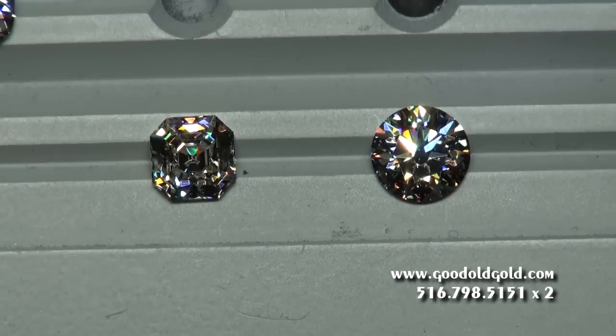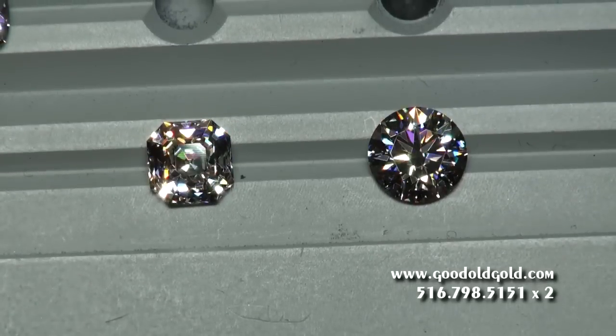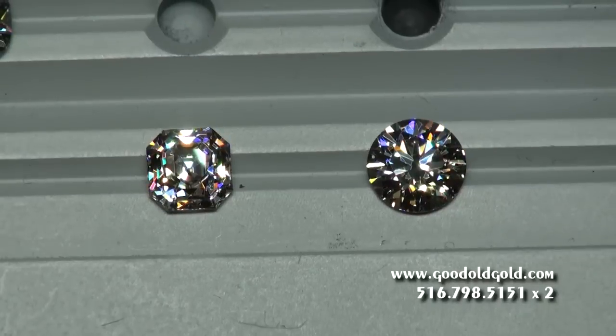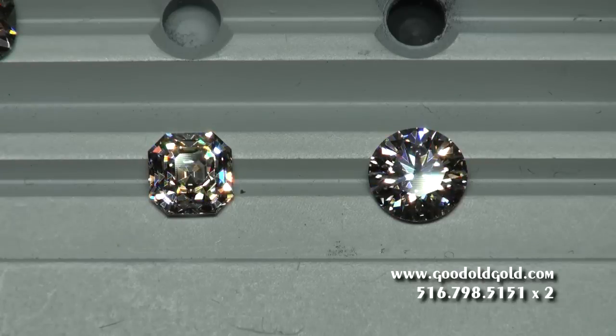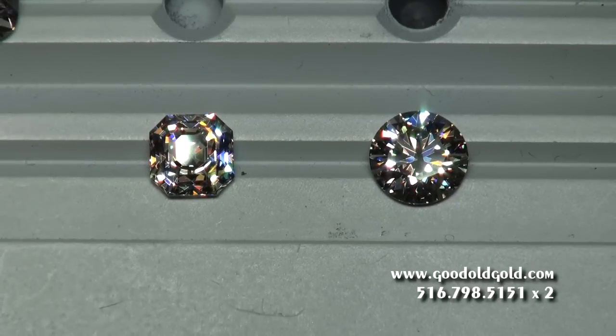Our counsel of course is always: get what pleases the eye most. This is a really tough comparison — I'm just moving the light over each of the diamonds, and you can see they both light up. It's beautiful.